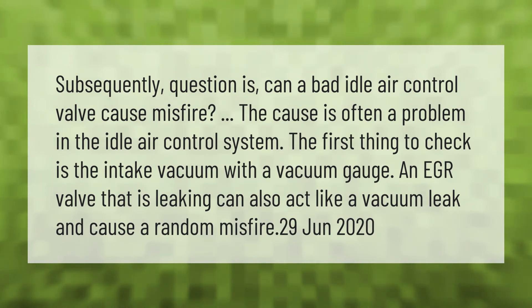The first thing to check is the intake vacuum with a vacuum gauge. An EGR valve that is leaking can also act like a vacuum leak and cause a random misfire.